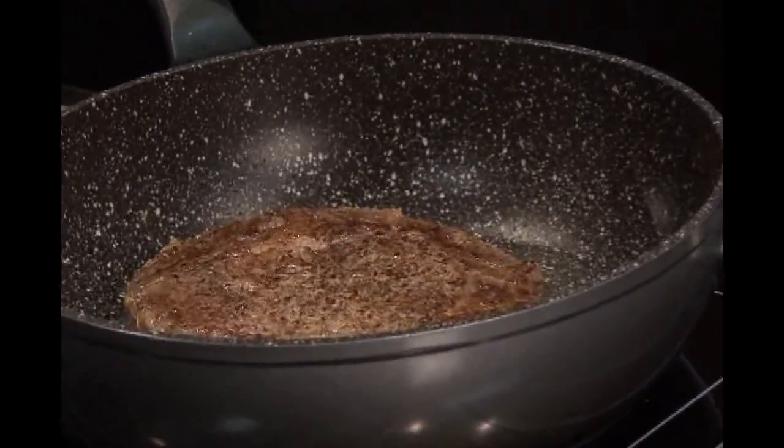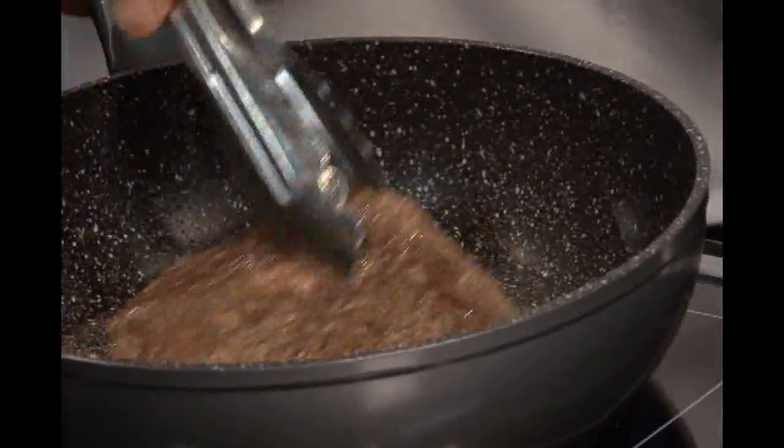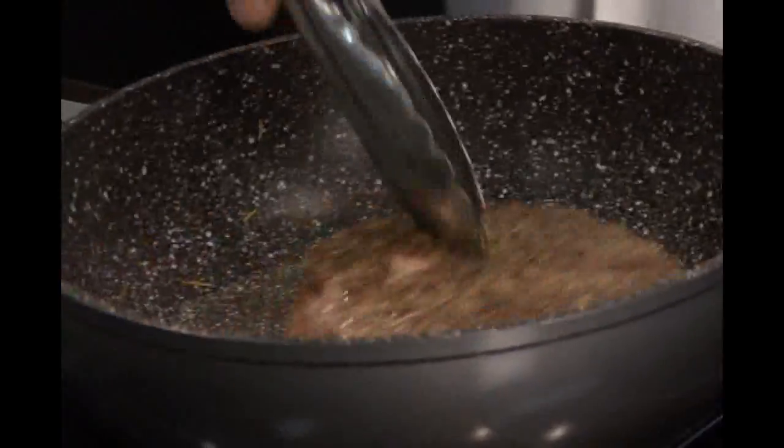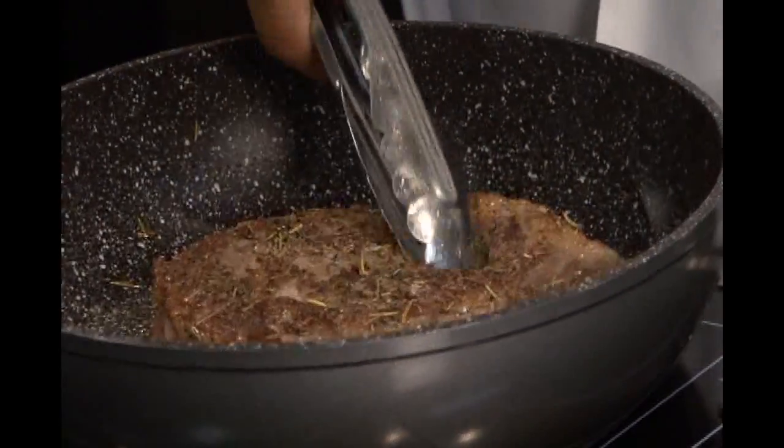You no longer have to spend thirty to forty dollars at a five-star restaurant for a good steak. Instead, cook one in your own home in minutes with a stone coated non-stick frying pan. It will come out perfect every time. This is the best steak pan I ever used, and I love it.